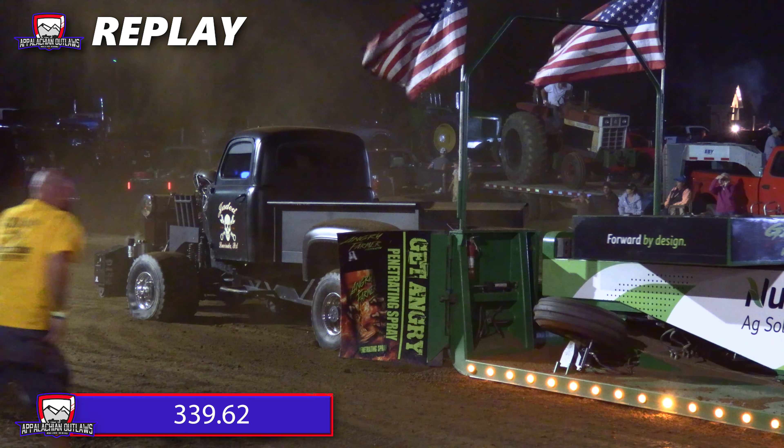That's going to do it for this class. Rob Farrell coming out on top here tonight — 339.62. We'll take a look at his winning run. This is your winner: Jaded, 1950 Ford, with Rob Farrell behind the wheel. Mike Leckley going to come out in second place tonight at 334.69, just about five feet away. Jerry Berghoff at 332.44 rounds out your top three.